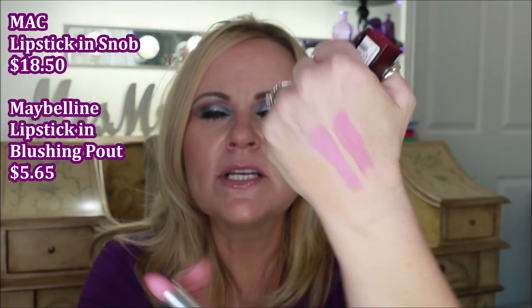Another lip dupe: MAC Snob lipstick, one of my favorites — a satiny matte blue-pink color. The dupe is Maybelline Blushing Pout, and I think it might actually be a little bit better than the MAC. The colors are identical, but the Maybelline is more hydrating, so throughout the day I don't get the dryness the MAC causes. MAC claims to be satin but looks more matte to me; the Maybelline feels just more comfortable to wear.